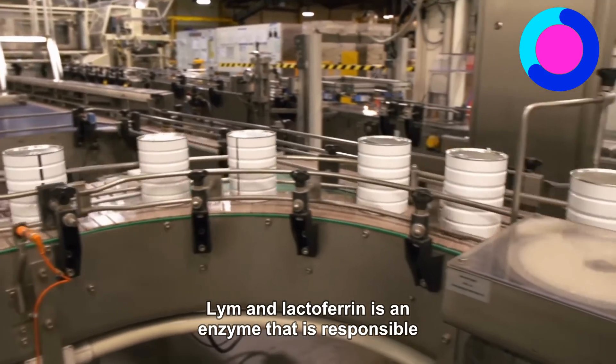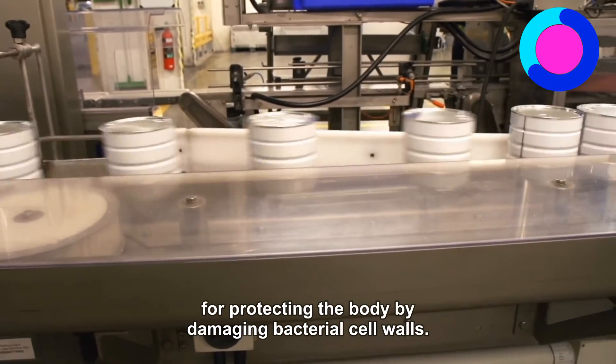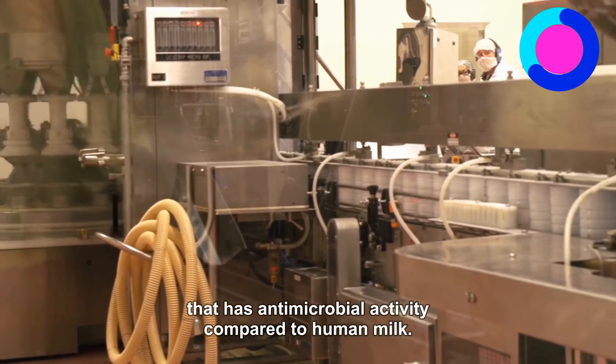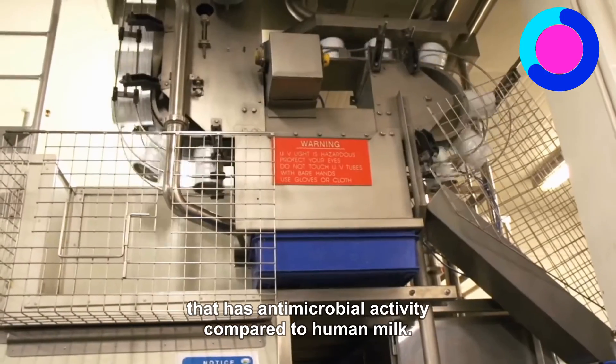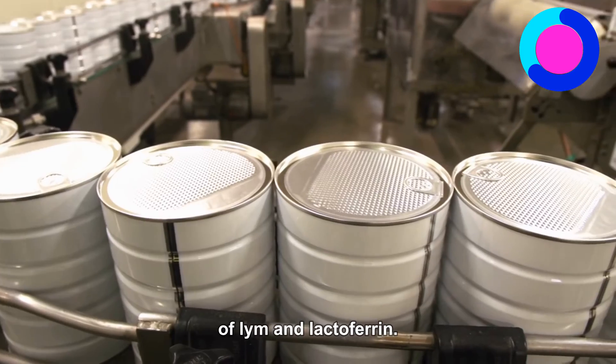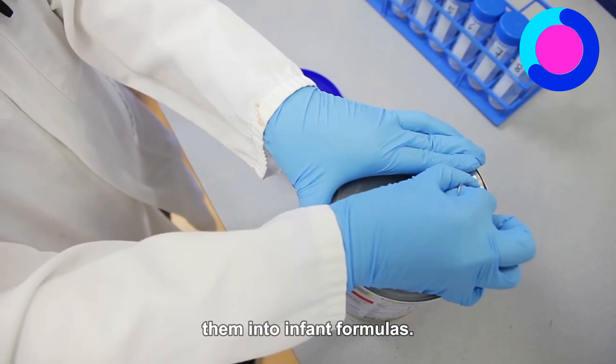Lysozyme and Lactoferrin: Lysozyme is an enzyme that is responsible for protecting the body by damaging bacterial cell walls. Lactoferrin is a globular multifunctional protein that has antimicrobial activity. Compared to human milk, cow's milk has significantly lower levels of lysozyme and lactoferrin; therefore, the industry has an increasing interest in adding them into infant formulas.